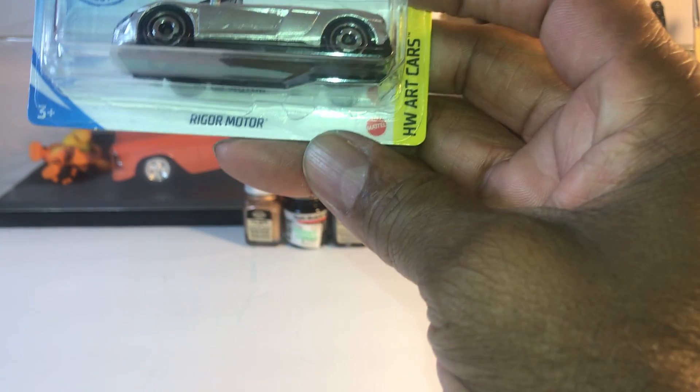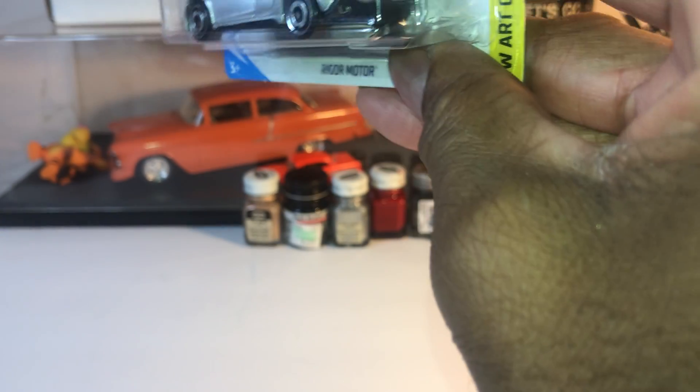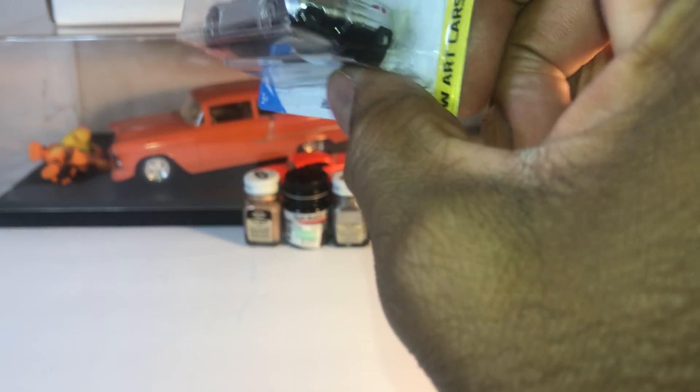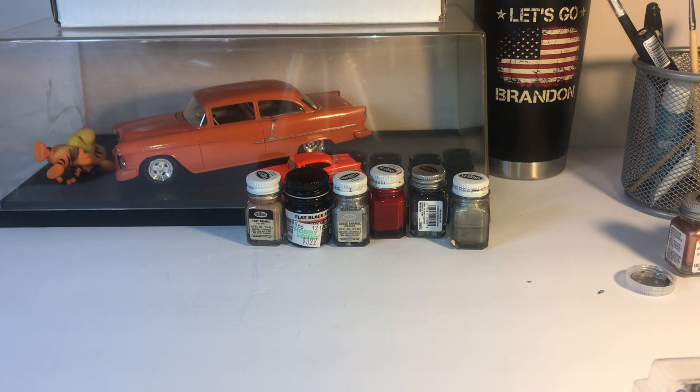First one: Audi R8, silver paint, detail on the front and back. What about the belts? Not bad, but this one is crazy.